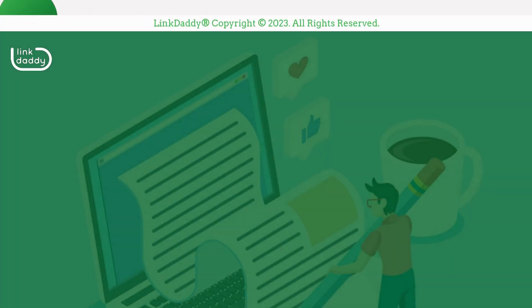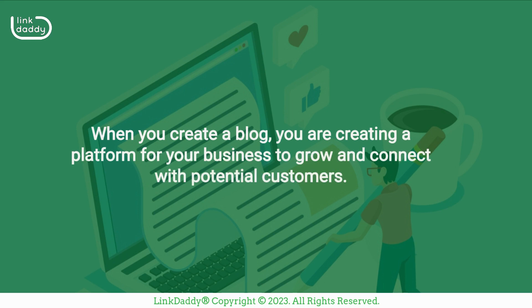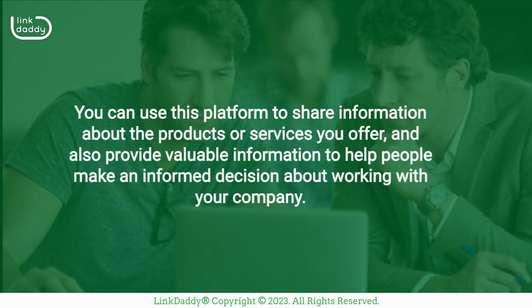Here's how it works. When you create a blog, you are creating a platform for your business to grow and connect with potential customers. You can use this platform to share information about the products or services you offer, and also provide valuable information to help people make an informed decision about working with your company.